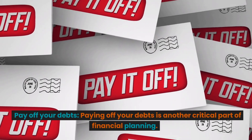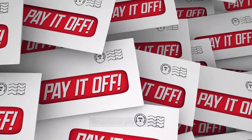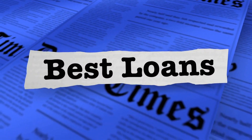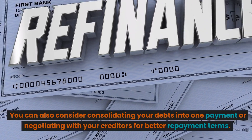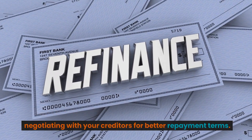Pay off your debts. Paying off your debts is another critical part of financial planning. Make a plan to pay off your debts, starting with the debts with the highest interest rates. You can also consider consolidating your debts into one payment or negotiating with your creditors for better repayment terms.